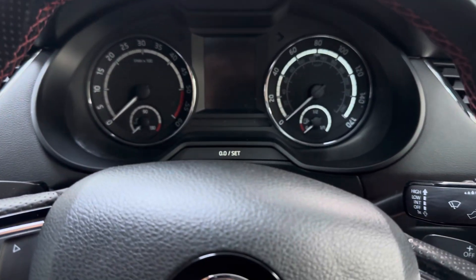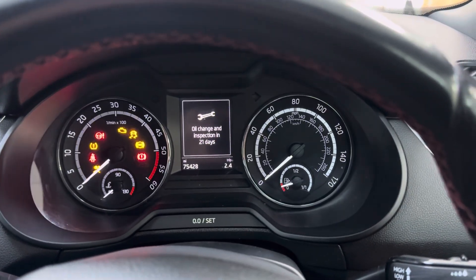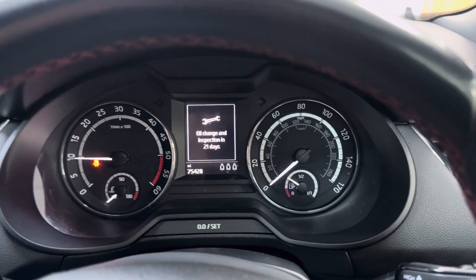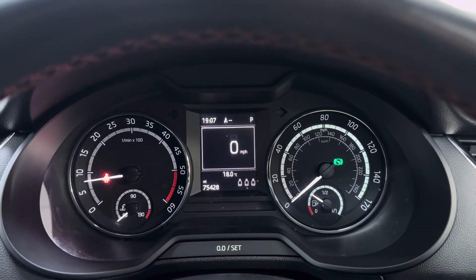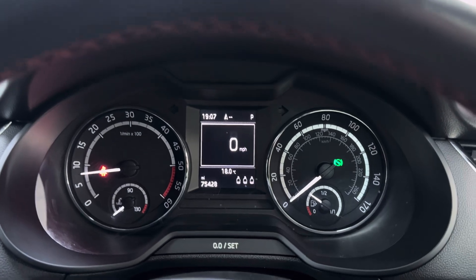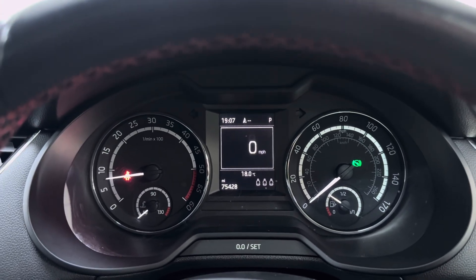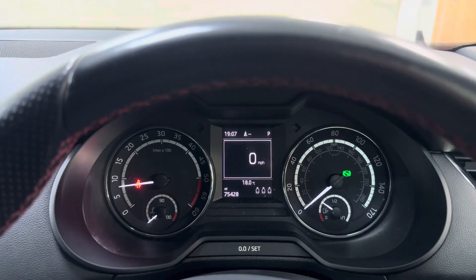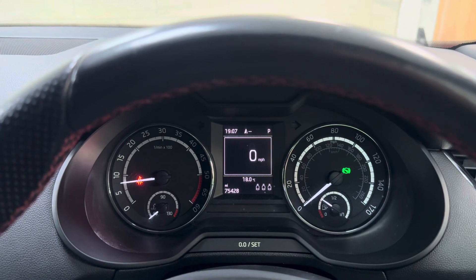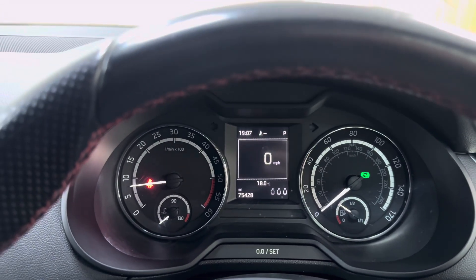We'll start the car for you — you'll see there's no nasties. There is a service light as you can see, but we'll carry that out before it leaves us — a fresh service and MOT all within the price. This one has recently had the cam belt done, and also had a DSG service about 12,000 miles ago so that's not due either. Mileage is 75,428 — no warnings, no nasties.